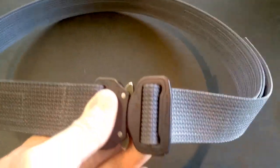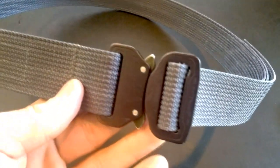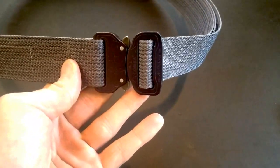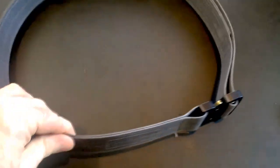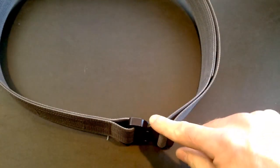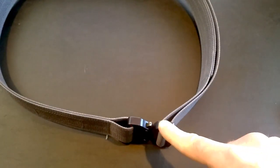This is a fantastic belt and I love it. I want to thank Blue Alpha Group for sending it out to me — I will be getting more. They currently have three colors: black, wolf gray, and coyote brown. The black and gray come with a black buckle, and the coyote brown has a brown buckle that matches the belt.